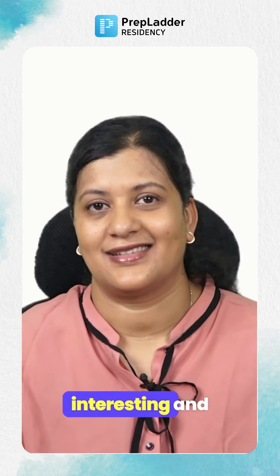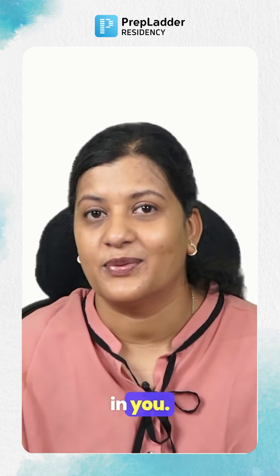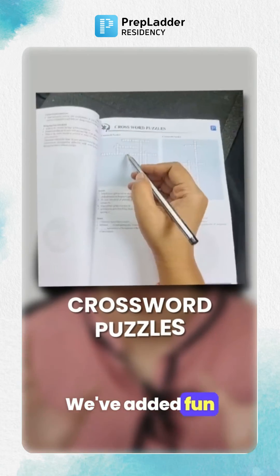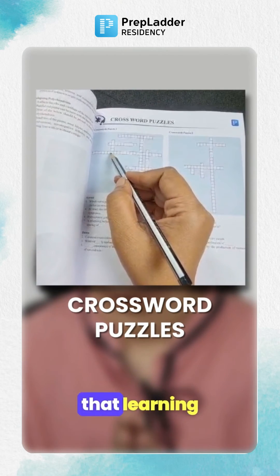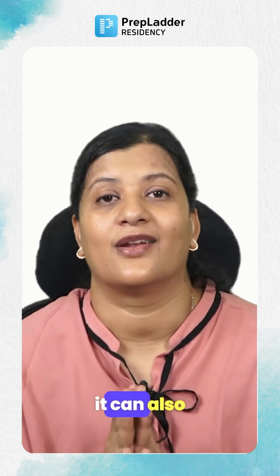And yes, to make it fun, interesting and keep the child alive in you, we've added fun crossword puzzles at the end of every chapter so that learning shouldn't be boring and can also be fun.